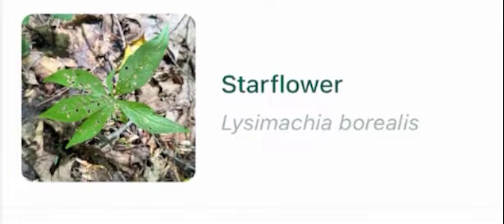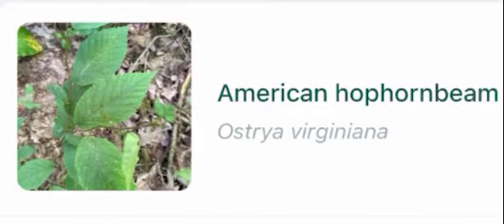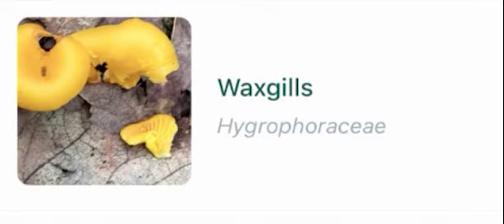Starflower, lady fern, sweet birch, ganodermataceae, skunk cabbage, American hophorn bean, pincushion moss.